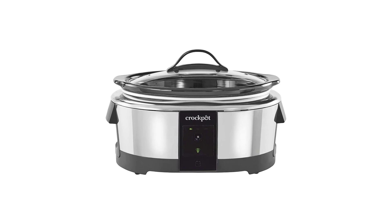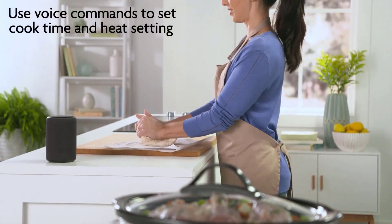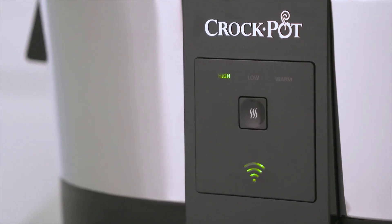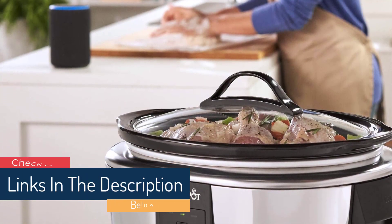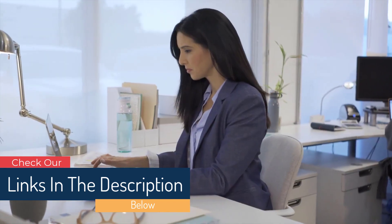Number 5: Crock-Pot Slow Cooker Works with Alexa, 6-Quart. Just ask Alexa — use your voice to easily start or stop the slow cooker, program cook times, heat settings, and check the status of your meal from anywhere. This programmable slow cooker works with any Alexa-enabled device or through the free Alexa app on your phone or tablet.